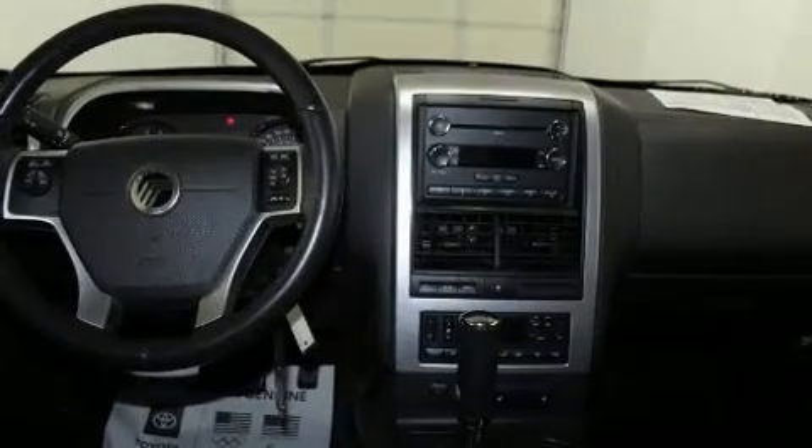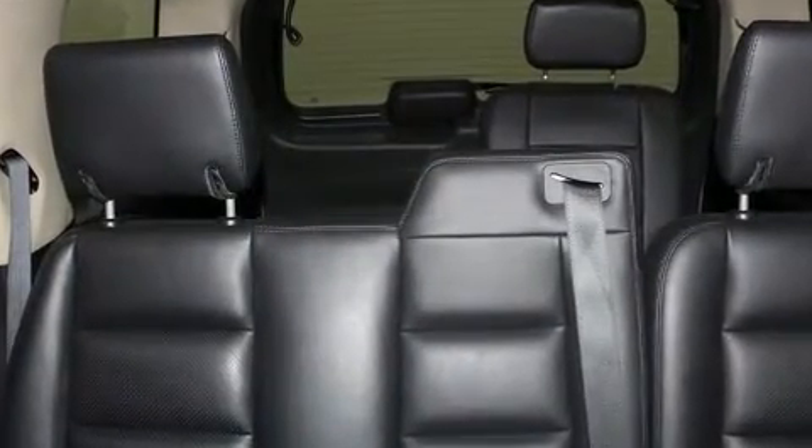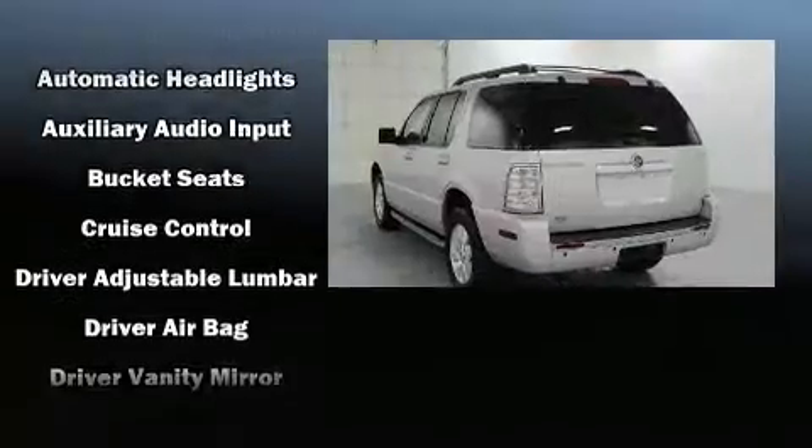A wealth of standard features mean that you no longer have to sacrifice. Such as remote keyless entry, an automatic dimming rearview mirror, an outside temperature display, a roof rack, and much more.